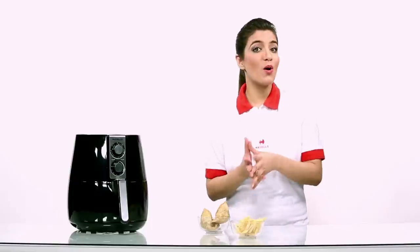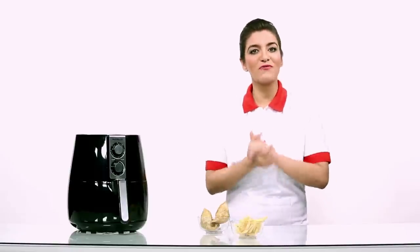We know your family's health is your top priority and healthy cooking plays an essential part in doing that. That is why we bring to you Havel's Air Fryer, the most modern, convenient and healthy way of cooking food that lets your family eat healthy.